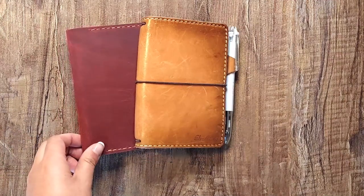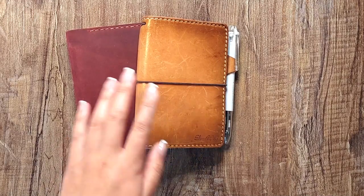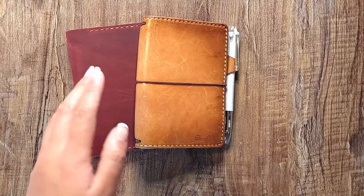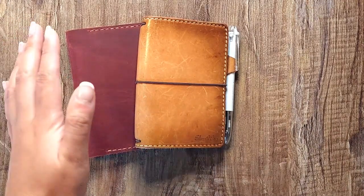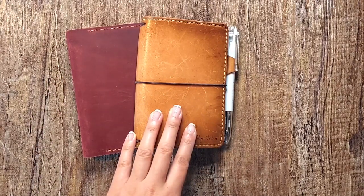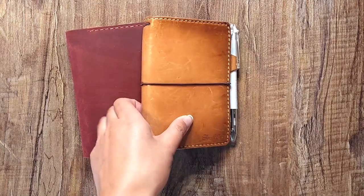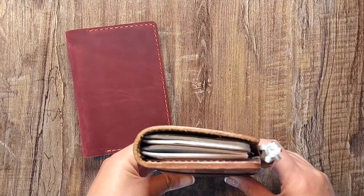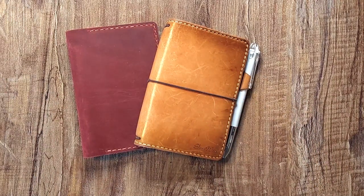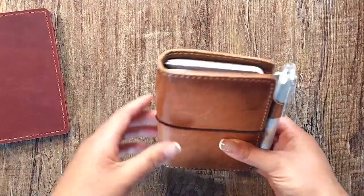If you're not familiar with One Book July, the idea is that a lot of people in the planner community use more than one planner every day. One Book July is about going more minimal, focusing on just one planner for the month, narrowing down what works and what you like or dislike, and seeing what you really need.